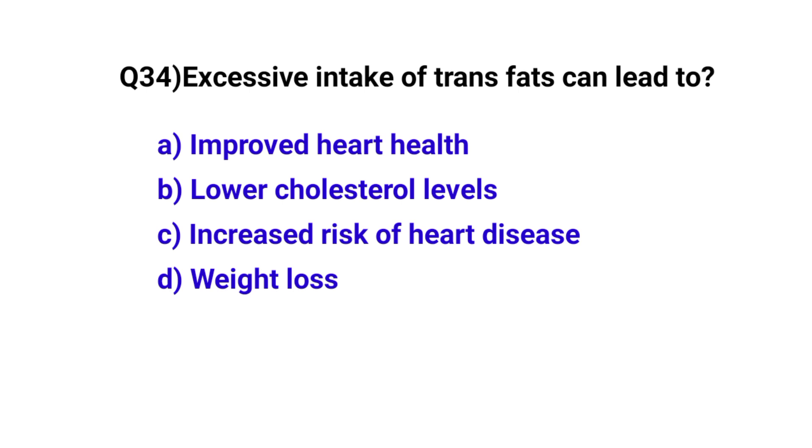Question number 34. Excessive intake of trans fats can lead to? The correct option is C: Increased risk of heart disease.